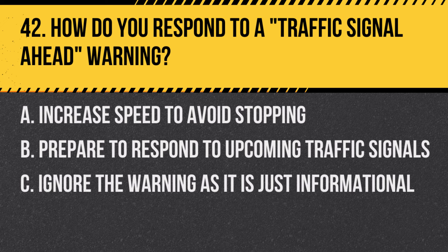Question 42: How do you respond to a traffic signal ahead warning? A. Increase speed to avoid stopping. B. Prepare to respond to upcoming traffic signals. C. Ignore the warning as it is just informational. Answer: B. Prepare to respond to upcoming traffic signals. This sign alerts drivers to be ready for traffic lights ahead.